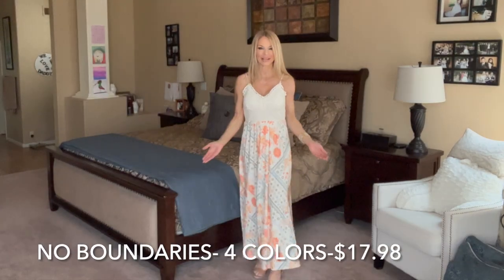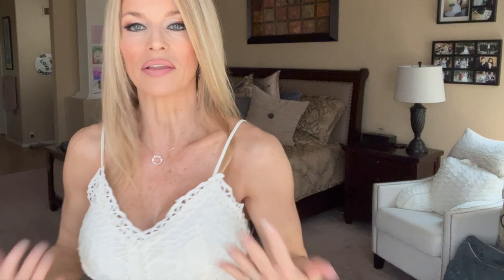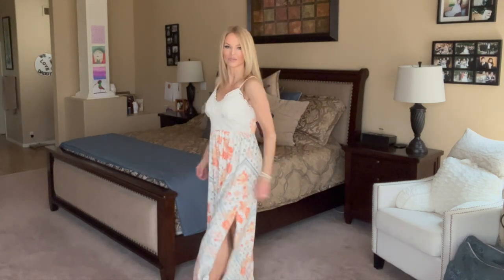The first dress I'd love to show you is this dress from No Boundaries. It's a mini dress. It has a little slit on either side. This is a really pretty dress that comes in several different colors and I just love the pretty lace detail. It has nice spaghetti straps that do adjust, which is pretty convenient. It comes down to right under the bust and then you have this nice flowing soft skirt.